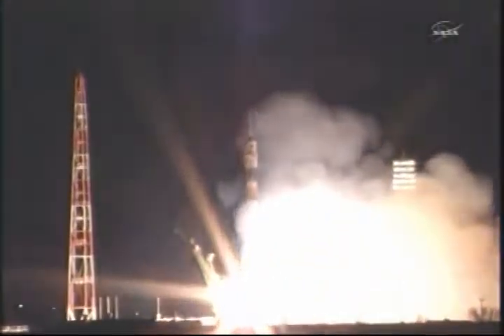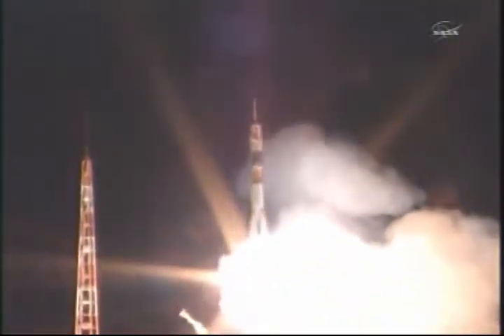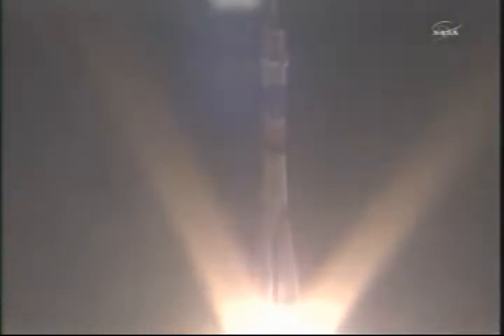And liftoff! Liftoff of the Soyuz rocket as Ron Garan, Aleksandr Samokutyaev, and Andrey Borysenko begin their journey to the International Space Station.